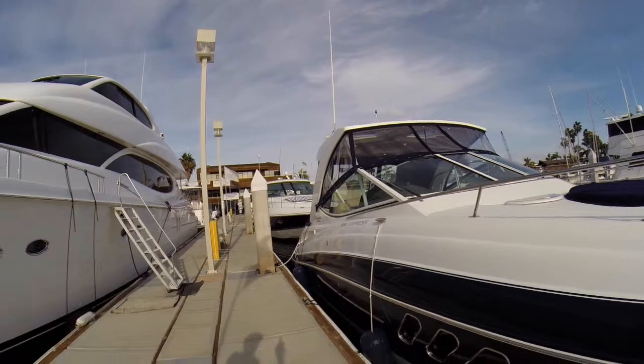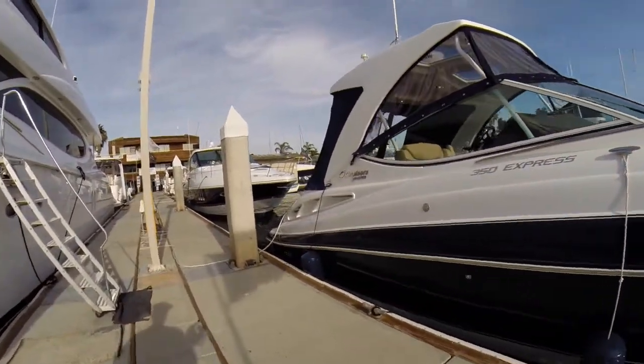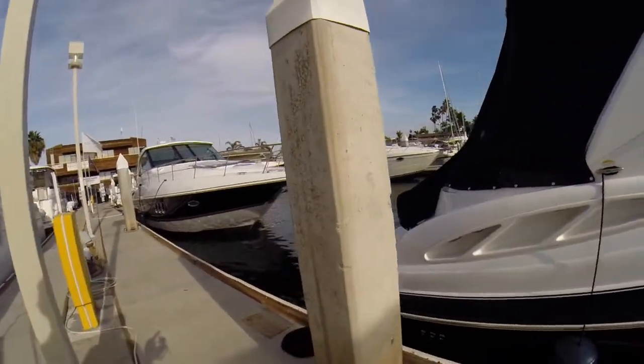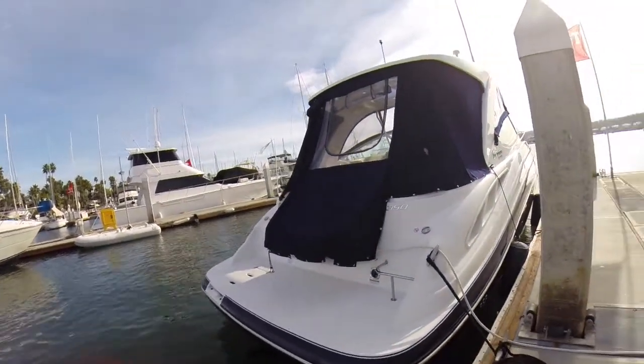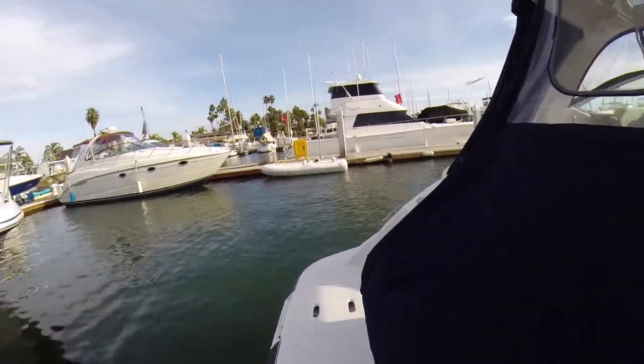I also like the fact that it has a hard top. This boat is listed for 274.9, it's a dark navy blue color. It has Axios joystick control, twin 8.2 liter gas engines. I'm going to show it here with the canvas up so you can see everything that it has.